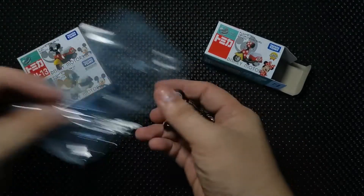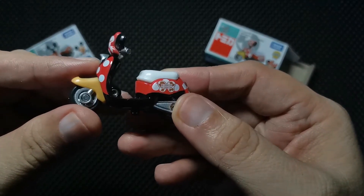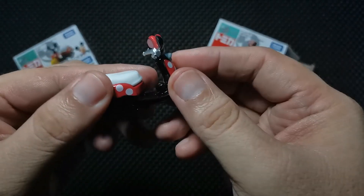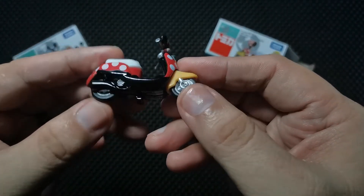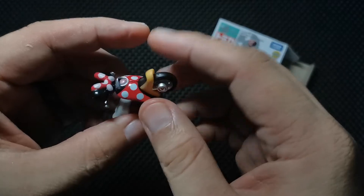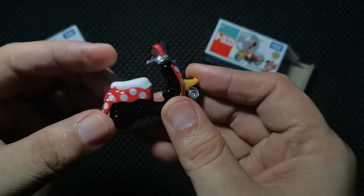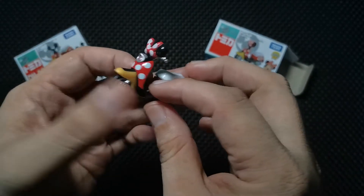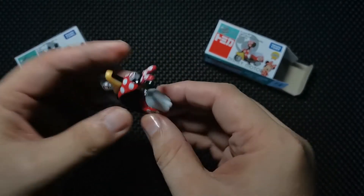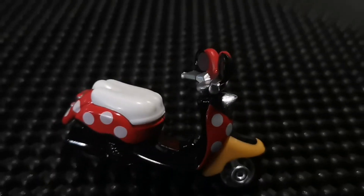We're taking this Tomica Minnie Mouse scooter out — look at the details! I really love the way they make the scooters. It really captures the personality of Minnie Mouse. Here's the Tomica branding and of course where it's made. There's the ribbon with the red and white polka dots, the yellow on the front wheels, and the white seat. I like this — this is the first one, the Minnie Mouse Tomica.